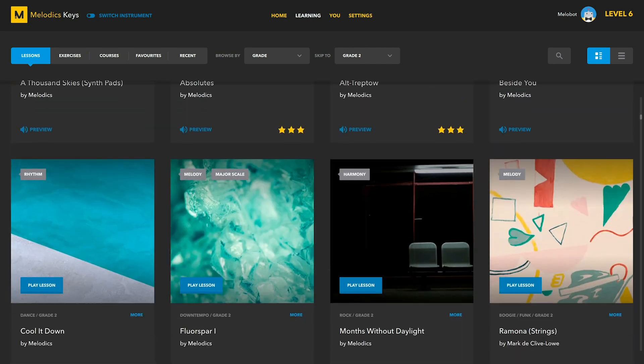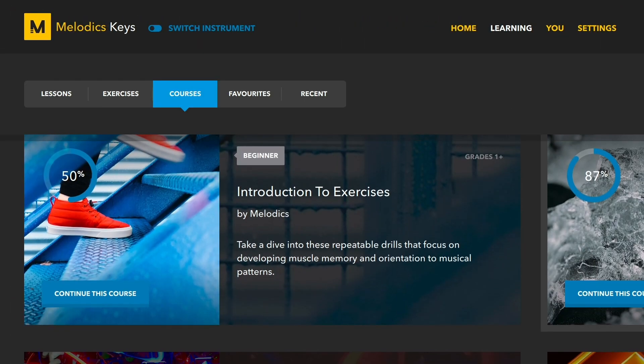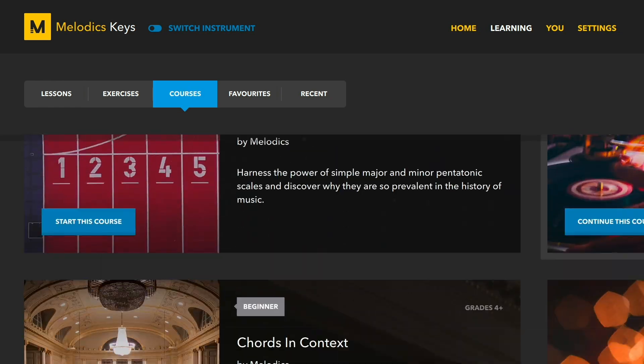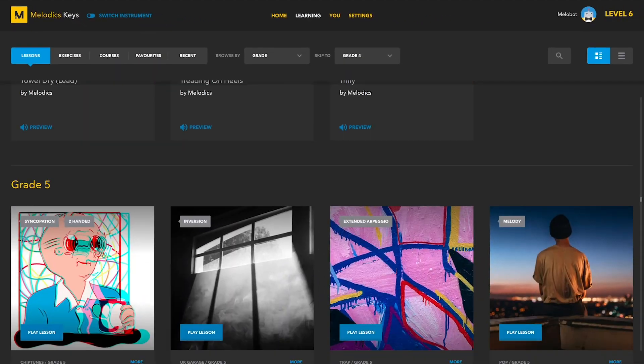Melodics features a huge library of hundreds of lessons, courses, and exercises created by a team of professional musicians to give you the best possible learning experience.